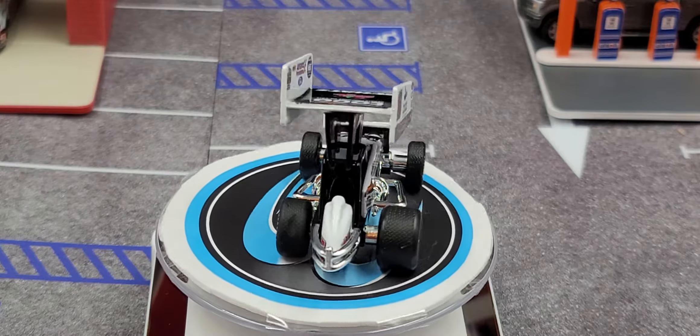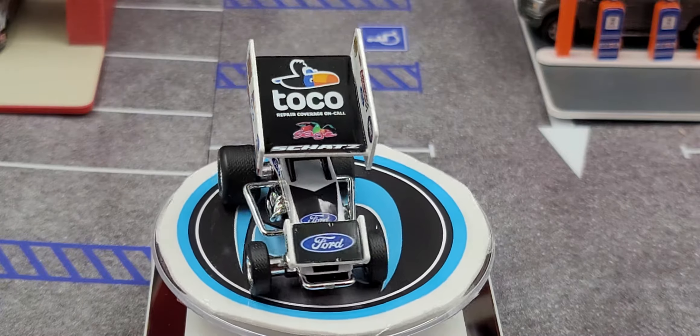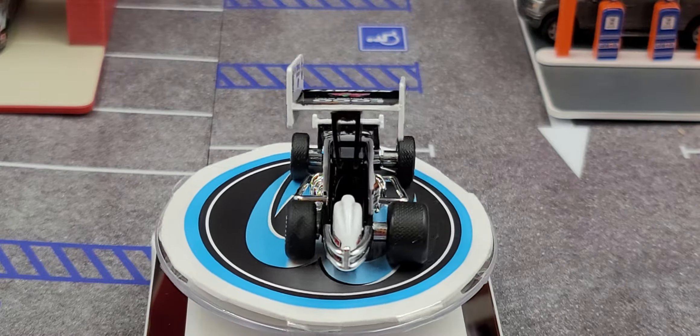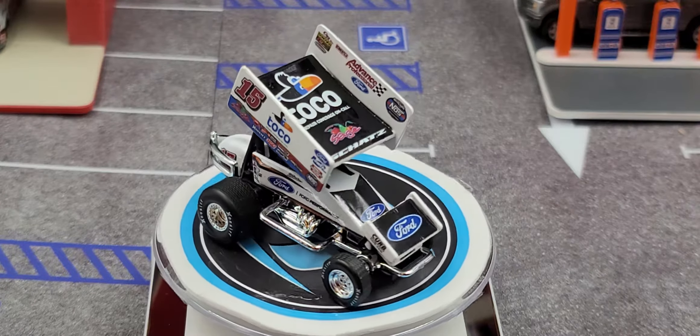Alright, got the car out of the packaging and on the turntable. Let's take a closer look at it. Starting off on the top of the front wing we have Ford, and on the side of it we have Curb and Curb.com. On the top of the upper wing we have Toco Repair Coverage On Call, Sage Fruit, and Schatz.